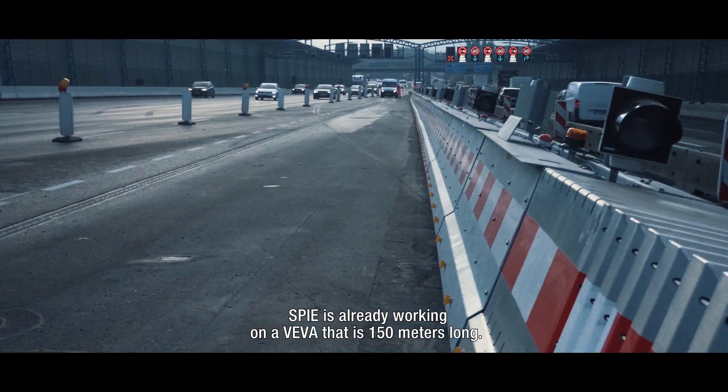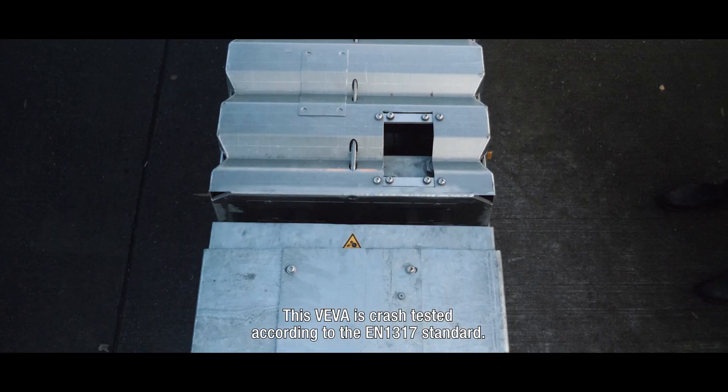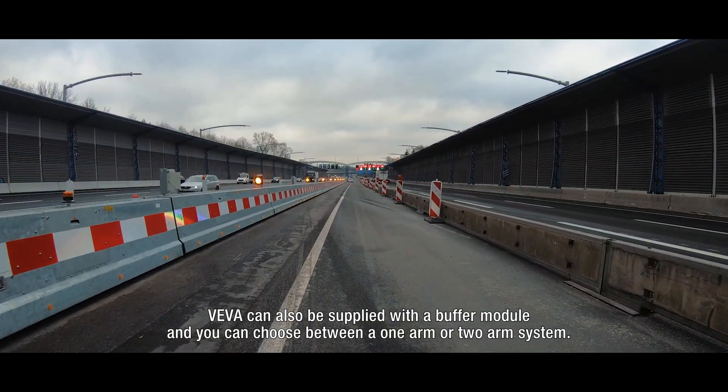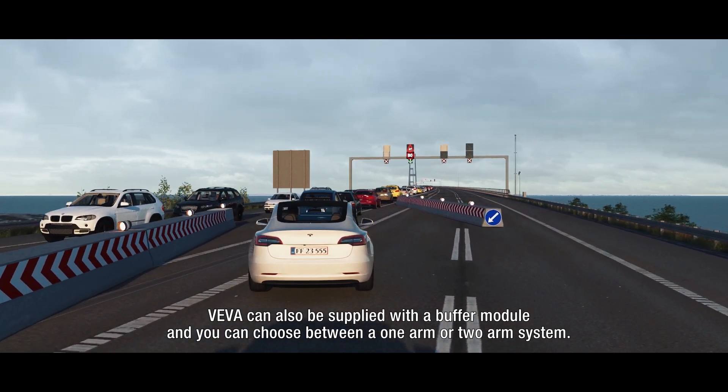SPI is already working on a Viva that is 150 meters long. This Viva has been crash-tested according to the EN1317 standard. Viva can also be supplied with a buffer module and you can choose between a one-arm or a two-arm system.